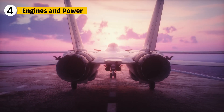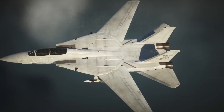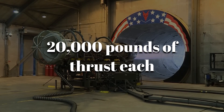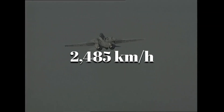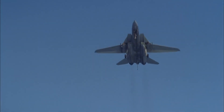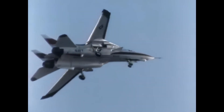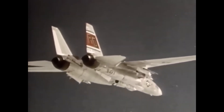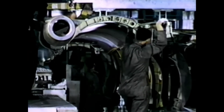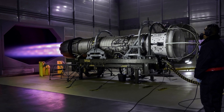Powering the F-14 was a pair of Pratt & Whitney TF-30 engines, which gave the aircraft its speed and agility. These engines were capable of producing over 20,000 pounds of thrust each, allowing the F-14 to reach speeds of up to 2,485 kilometers per hour. Early models of the TF-30 had reliability issues, which led to modifications in later versions — especially with the introduction of the F-110 engines, which offered improved performance and reliability.